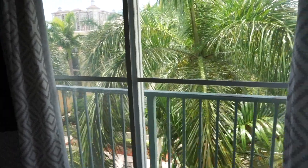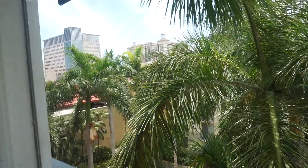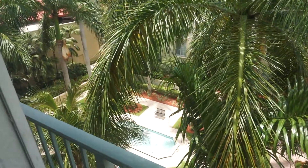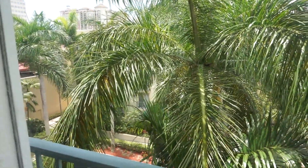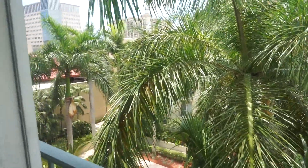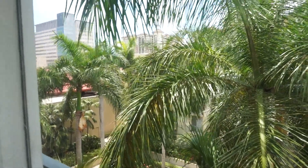This is my view out my balcony. Obviously a bunch of palm trees — I can see the city a little bit. Down below we have a fountain and then more towards the back there's a pool, hot tub, gym, all that stuff. So it's really nice. Everything's like walking distance. I can go to a Starbucks literally a 10-minute walk. It's awesome.